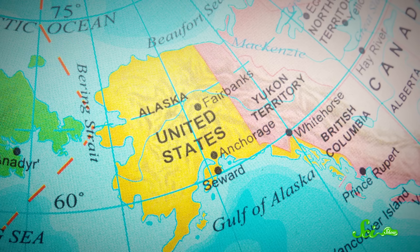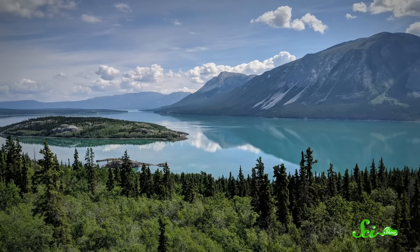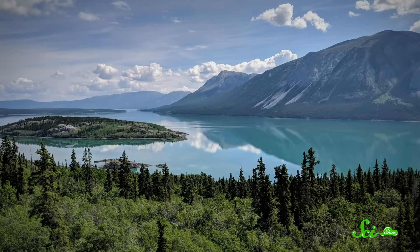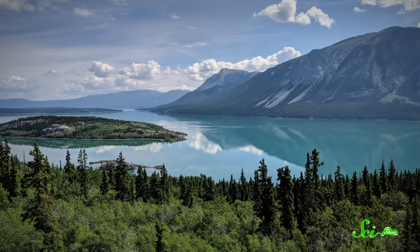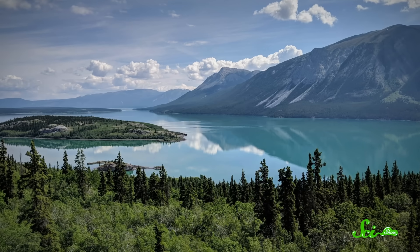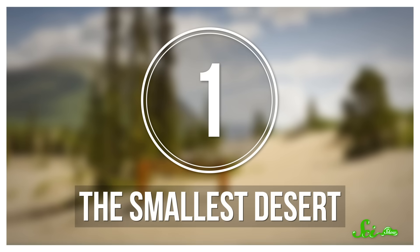Our first stop is in Canada's Yukon Territory, right next to Alaska. The Yukon is full of evergreen forests and rivers fed by melting snow and glaciers — it's mostly green, cold, and full of water. But it also happens to be home to a dry, sandy patch of land called the Carcross Desert.